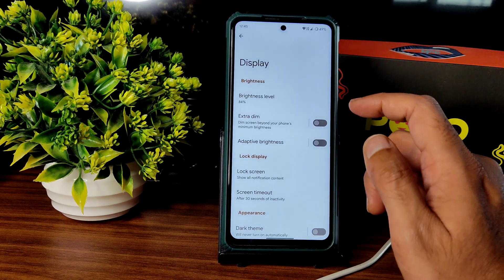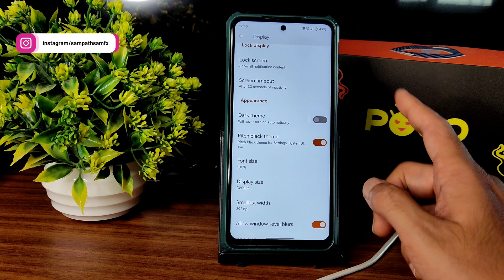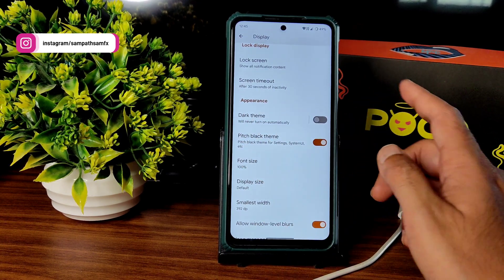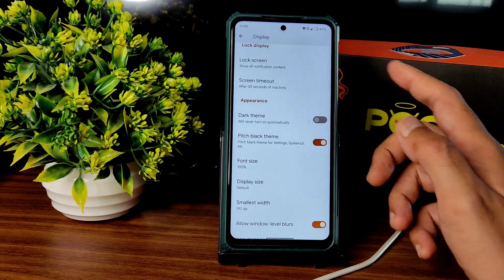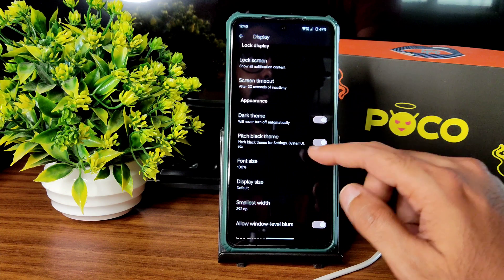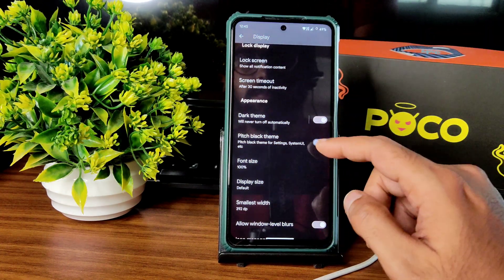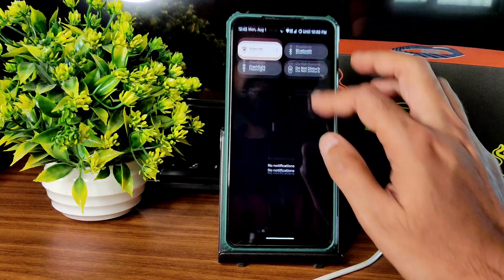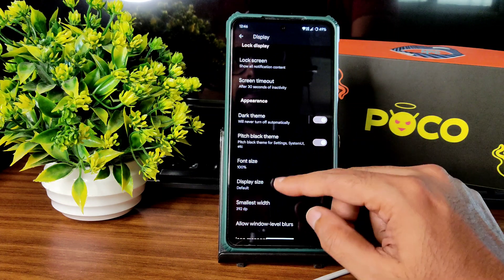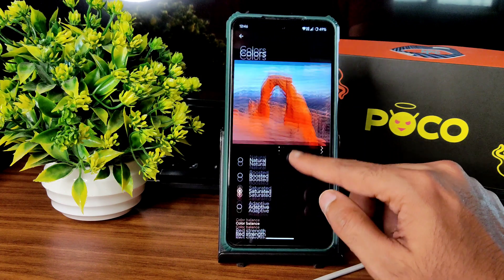In the display settings, there are plenty of customization options. Automatic brightness is working fine. The pitch black theme is very important — just enable it and you'll get a pitch black condition in dark mode. If you disable this, the dark mode becomes brownish or gray depending on the wallpaper applied.